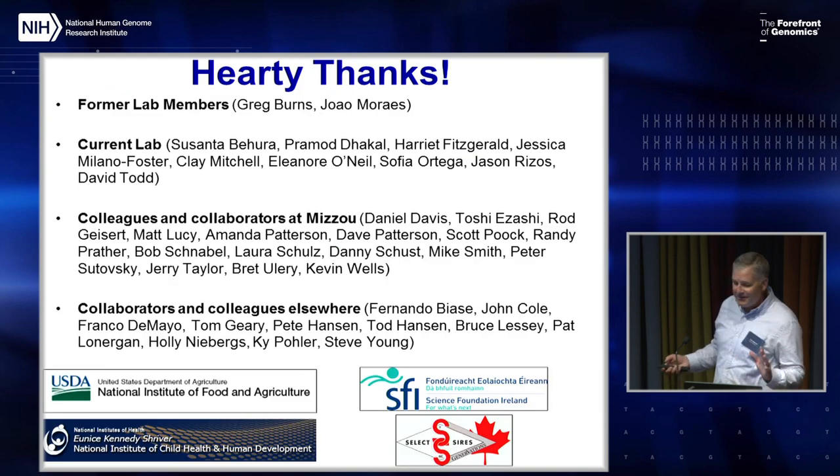I just wanted to thank the large team of people that do this work. This has been funded by the USDA NIFA, as well as the NIA, and some other places like Science Foundation Ireland and Select Sires.